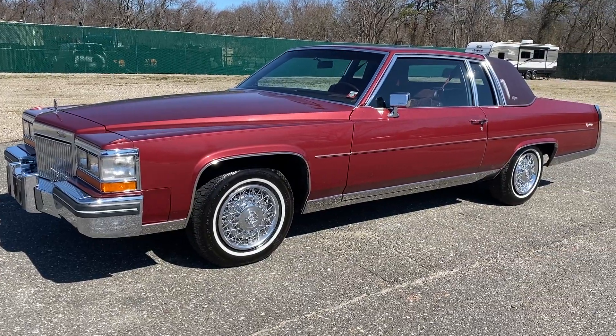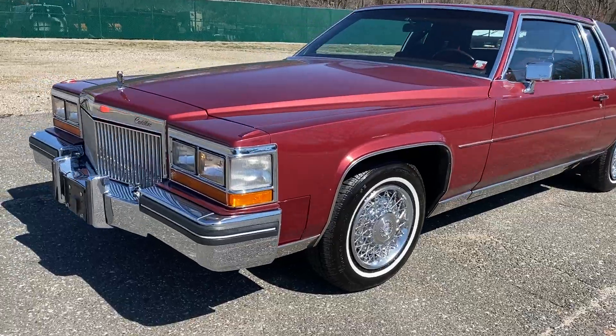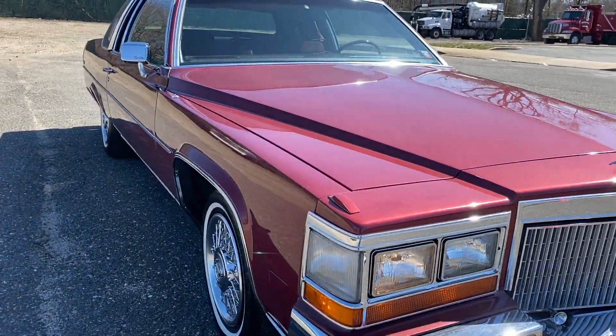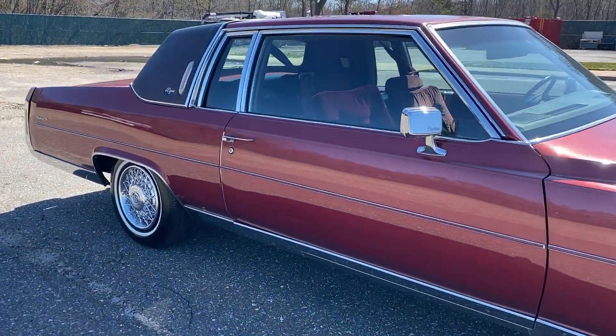Check this out, Caddy Lovers. 1980 Cadillac Coupe DeVille. Beautiful car. Original. 90,000 miles on it. Chrome is beautiful. Paint is very nice. Very original. Love the color — cranberry.